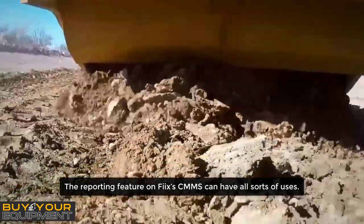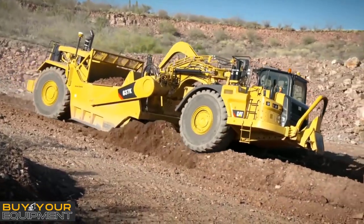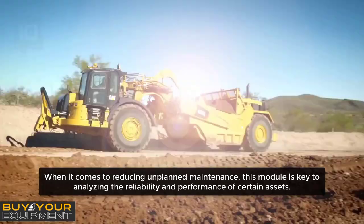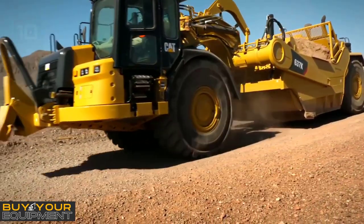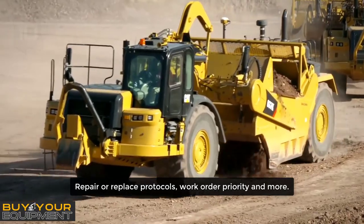The reporting feature on the ICSA CMMS can have all sorts of uses. When it comes to reducing unplanned maintenance, this module is key to analyzing the reliability and performance of certain assets over time, so informed decisions can be made on preventive schedules, repair or replace protocols, work order priority, and more.